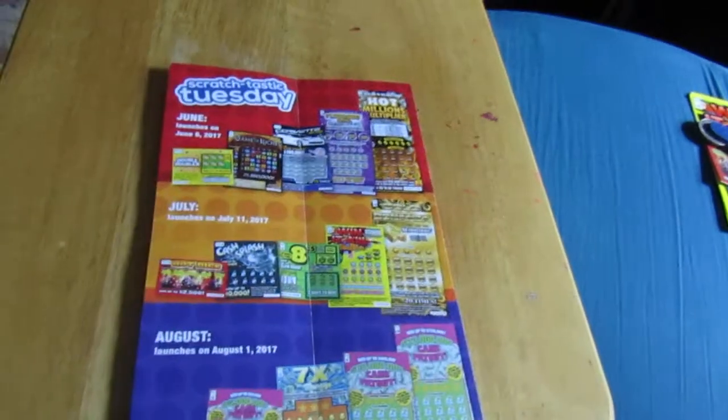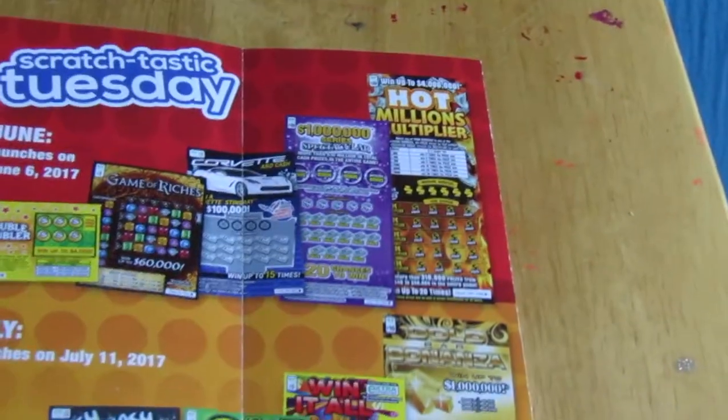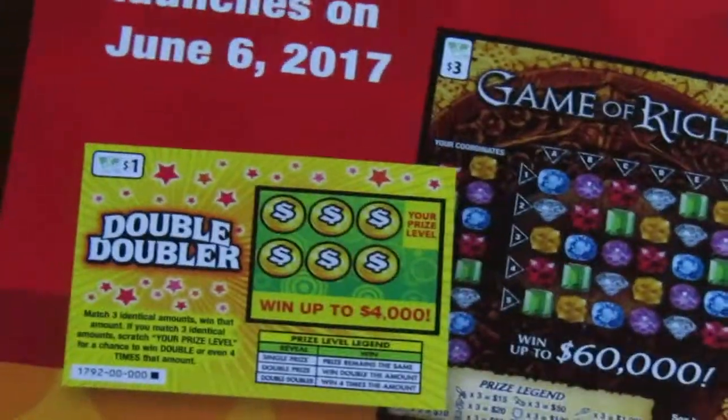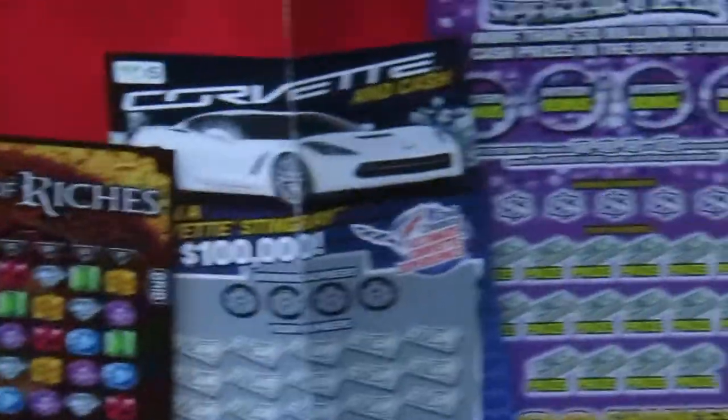And it shows all of the lottery tickets that we are having come out in the months of June, July, and August. For the month of June, there was the Double Doubler, Game of Riches, Corvette Cash.